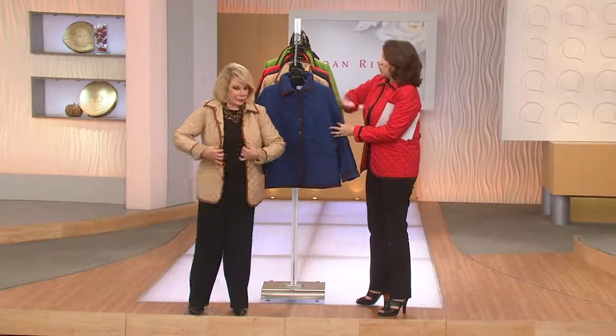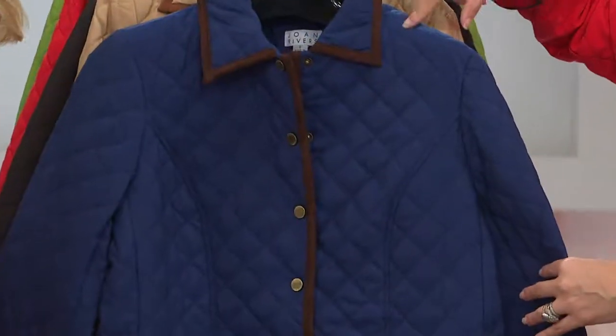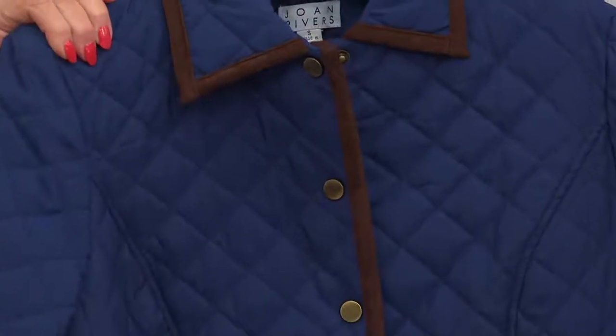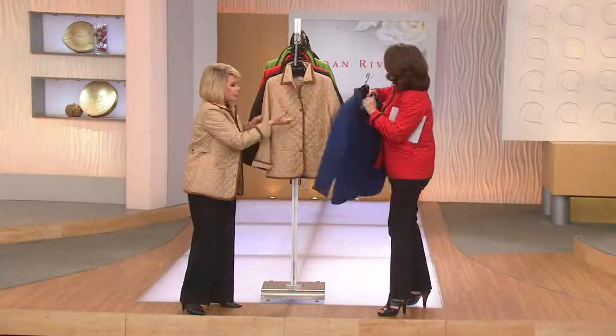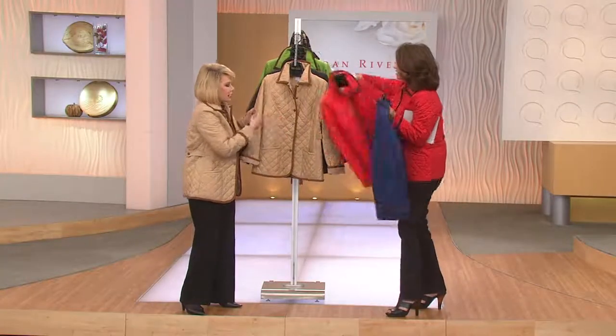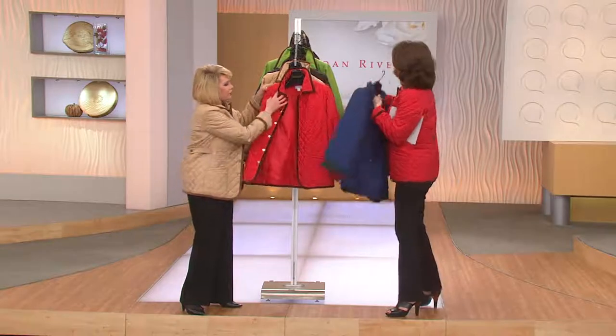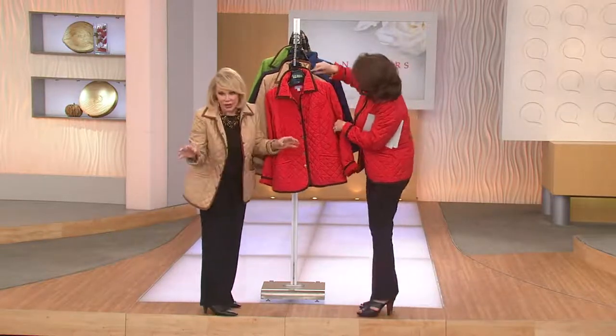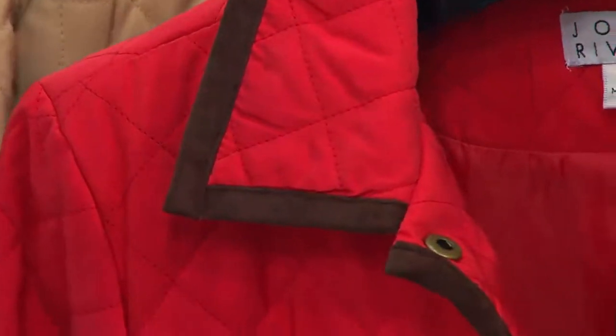There's only extra extra small through medium remaining in the blue — fewer than 300 to go around. Let me go to the red. We've done all these piped-in ultra suede — thank you Halston, may you rest in peace. He brought ultra suede into fashion. It is washable, and we have it all over the collar and all down the front alongside.